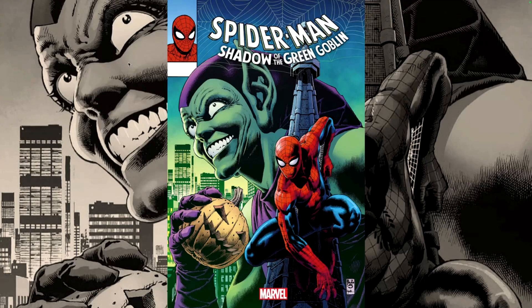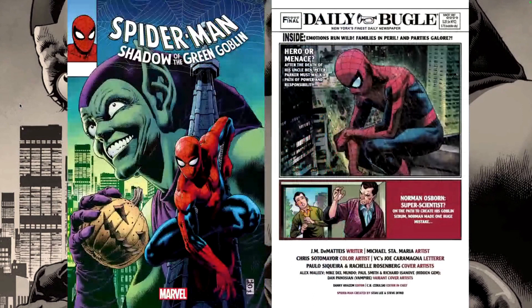Hello everyone, Dang here from the Next Issue Podcast. On today's video I'll be doing a preview for Spider-Man: Shadow of the Green Goblin. This book is written by J.M. DeMatteis with art by Michael Cintamaria, Chris Sotomayor on colors, and letters by Joe Caramagna. We also have a few variant covers you'll see at the end of the video.